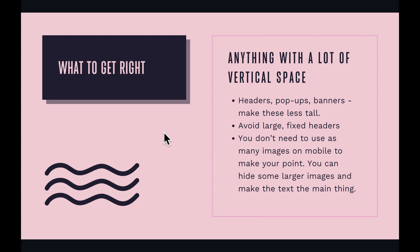Next is what to get right. Anything with a lot of vertical space — your headers — you don't want them to be super big. You want those to be as thin as possible without being so small people can't see them. You don't want it to take up half a mobile screen. Banners, you want to make those less tall. You want to avoid large fixed headers — fixed means it sticks to the top and doesn't move with the page — because it's really hard for people on their phones to see what's going on.